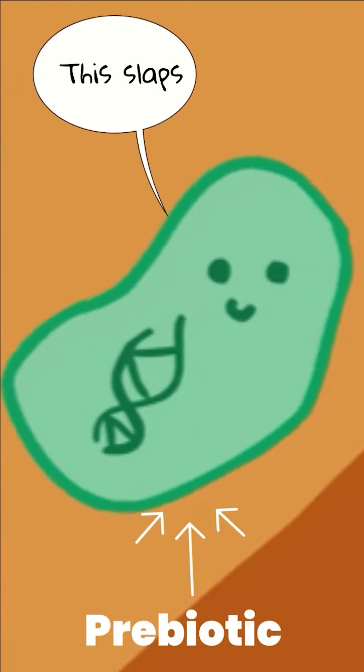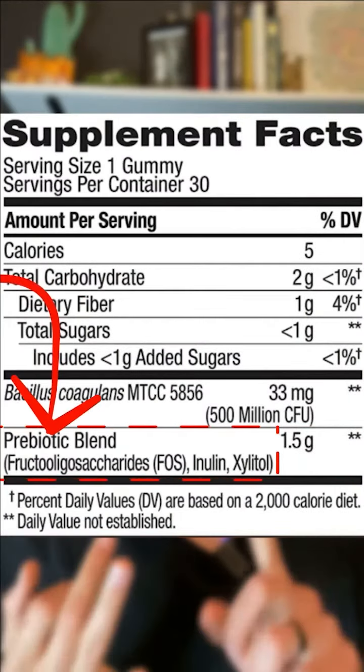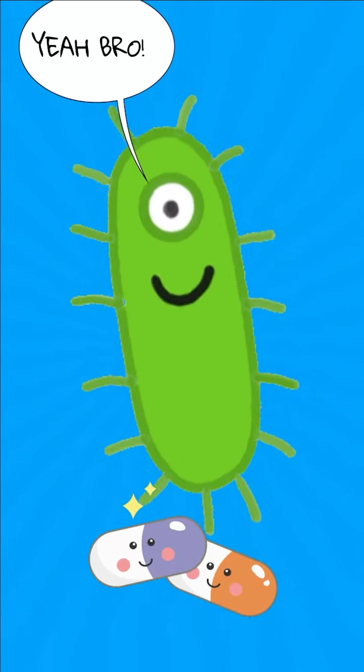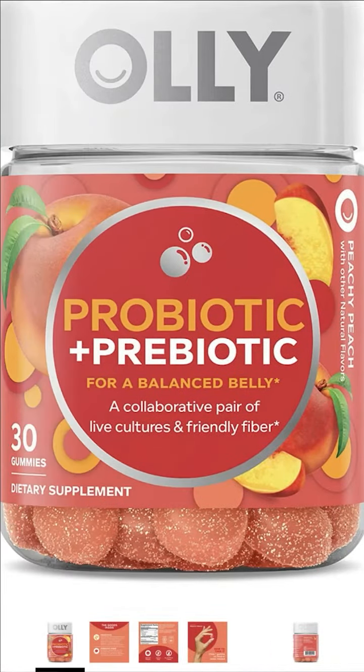Prebiotics feed the good bacteria in our gut. The prebiotic blend in these gummies is fructooligosaccharides, inulin, and xylitol. These have all been shown to be beneficial to the gut microbiome, but we hate to see the term 'prebiotic blend' because we have no idea what the ratios are. Your gut bacteria need prebiotics to feed on, and this product does deliver that in some capacity.